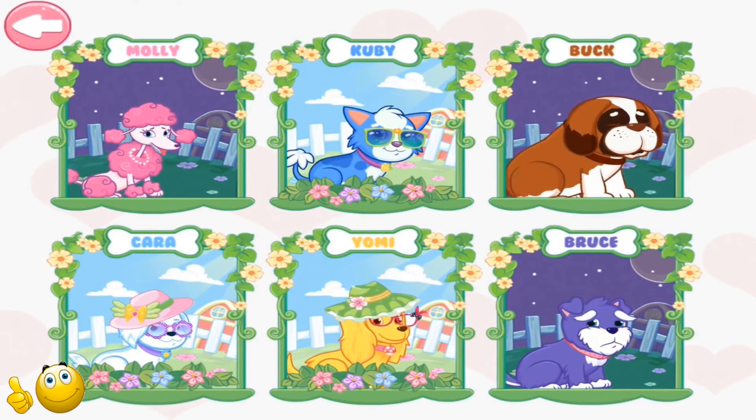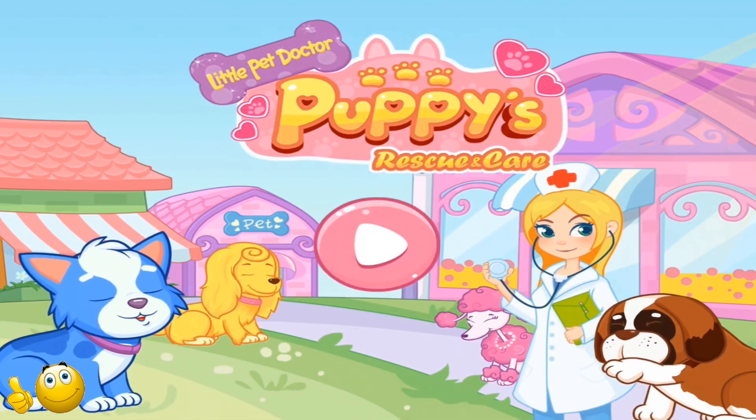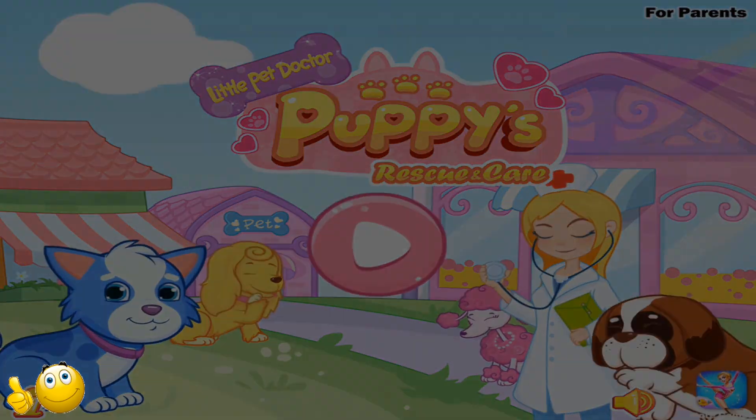Alright! Choose a puppy you want to help. Hey, Sweetie! Let's start to save the cute puppies!